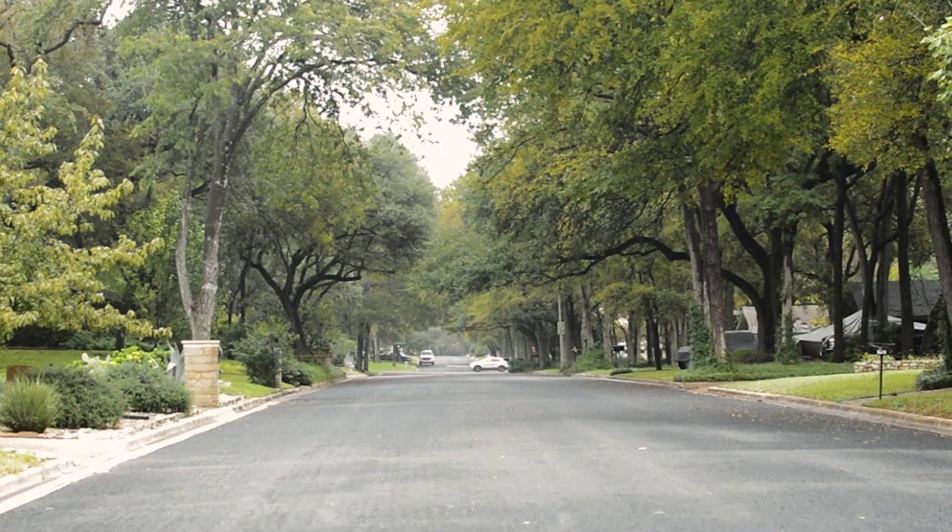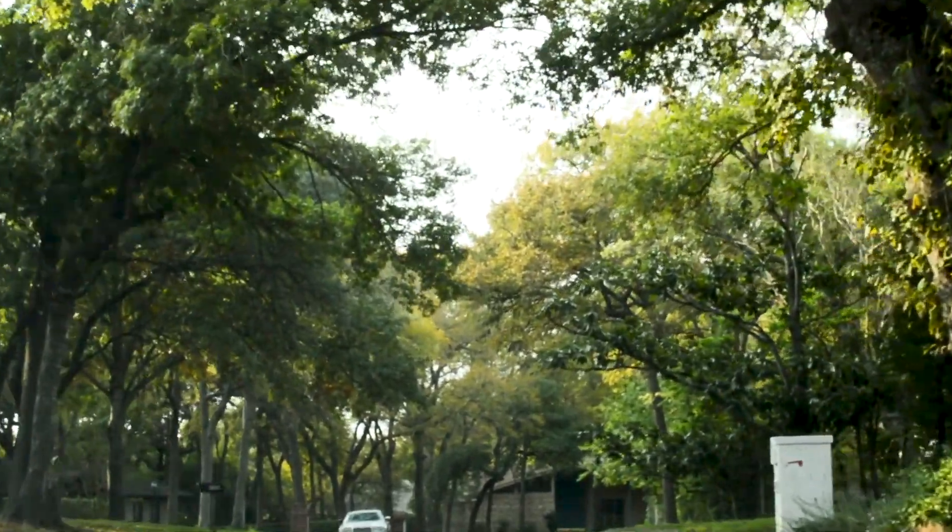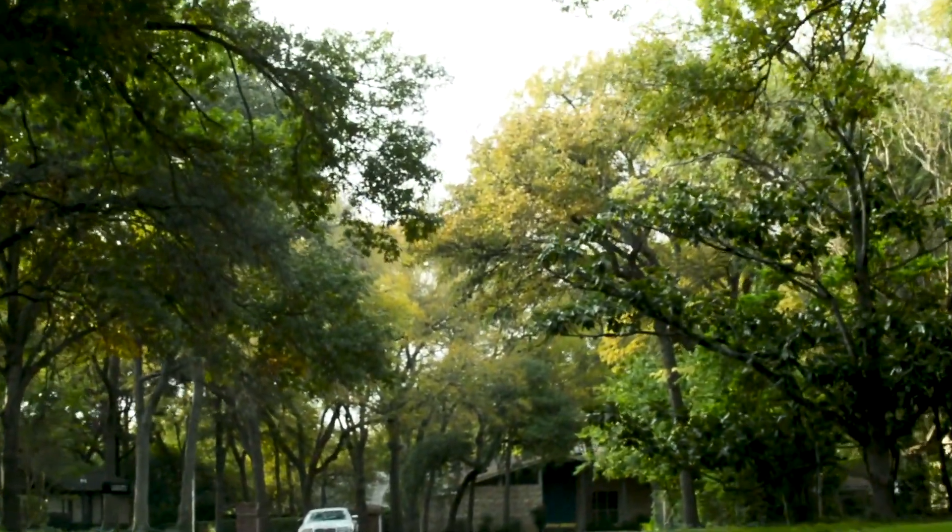Castlewood Drive had the most beautiful trees I've ever seen in my life. The minute we turned down the street, you could see the trees canopying over and the way that it sort of crests down. It was amazing.